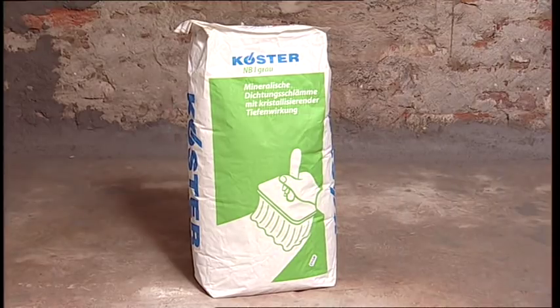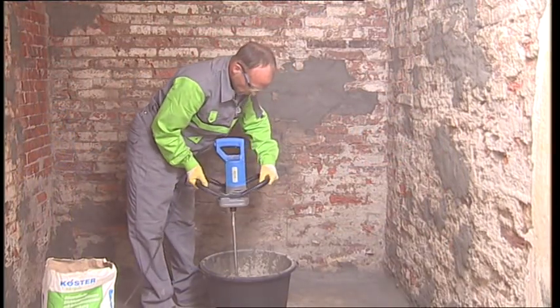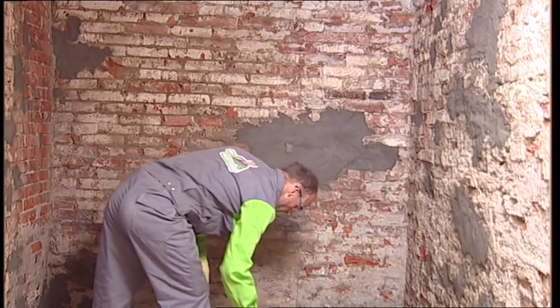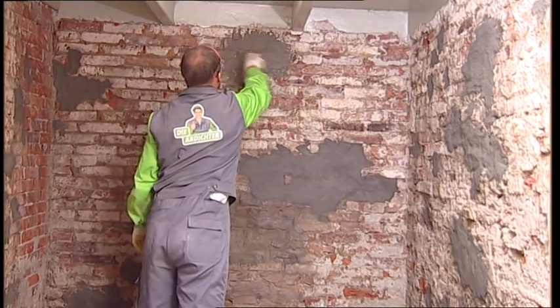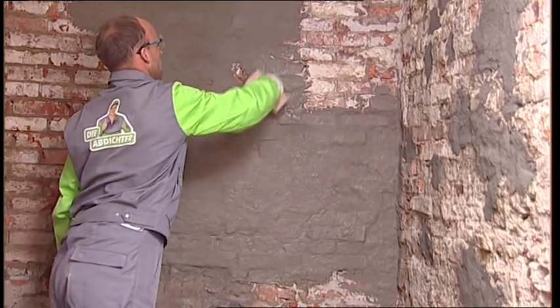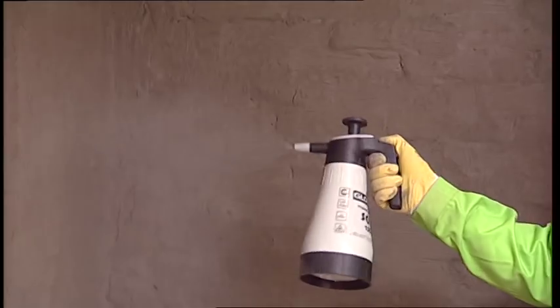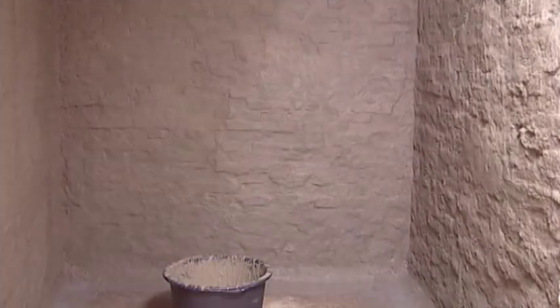The mineral waterproofing slurry Kerster NB1 Grey is mixed and applied with a brush or appropriate spraying equipment in two layers. It is important to apply the material evenly and to work it in all directions to fill all holes and guarantee complete coverage. Each fresh layer is hardened by immediately spraying it with Kerster Polysil TG500, which speeds the curing reaction of the slurry and improves the mechanical resilience of the coating.